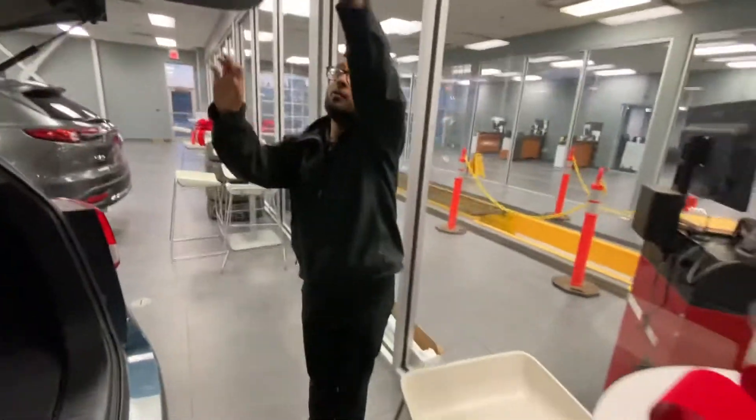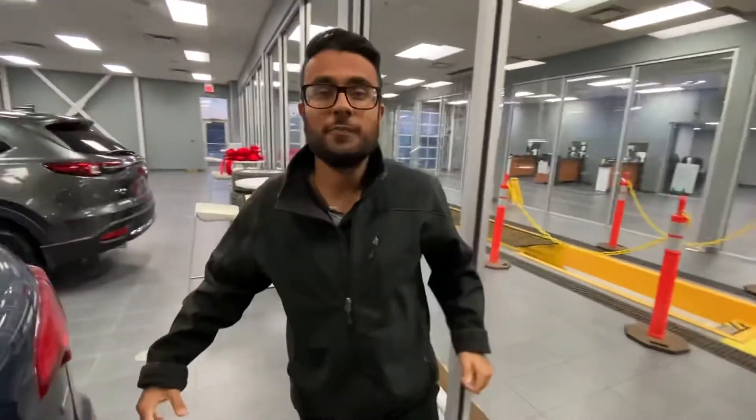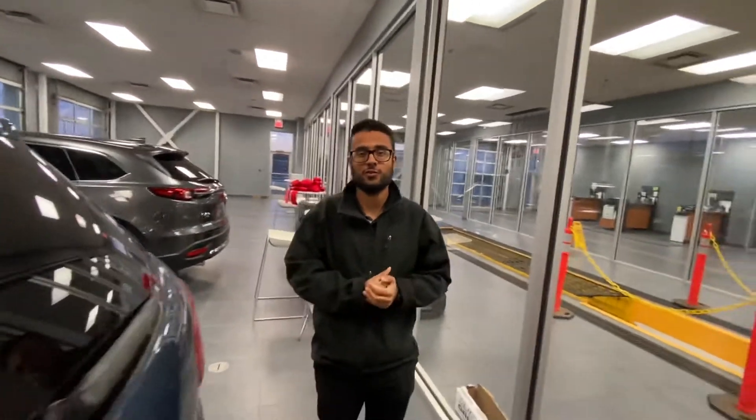I'll pop open the trunk — take a look at how much space you get, more than enough. There's also collapsible extra storage under there. I hope you like the video. Please give me a call at 780-986-9665. Thanks again, Amir — I look forward to working with you.